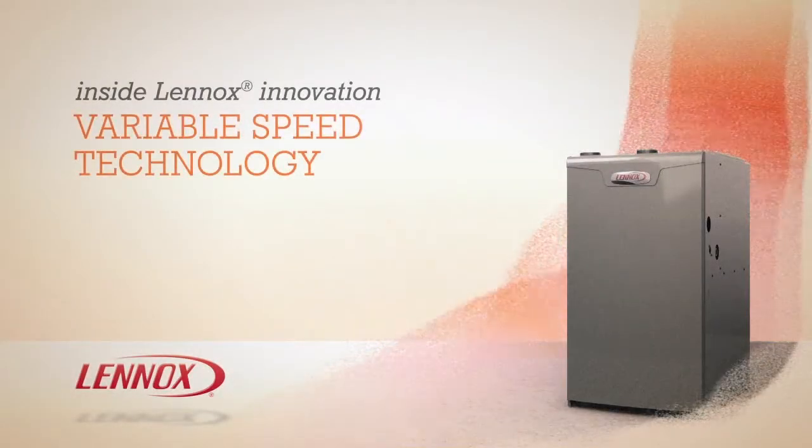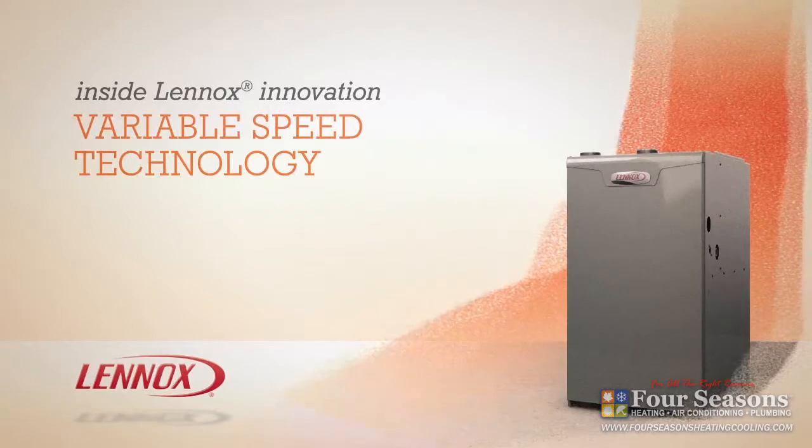A Lennox variable speed furnace is a powerful addition to your home heating and air conditioning system, one that can deliver more efficiency and comfort than any single speed furnace.